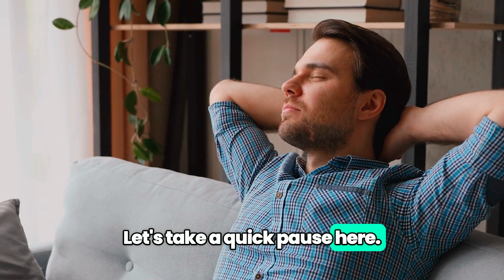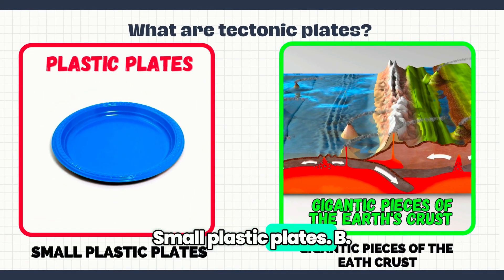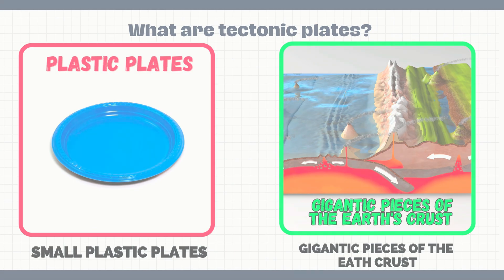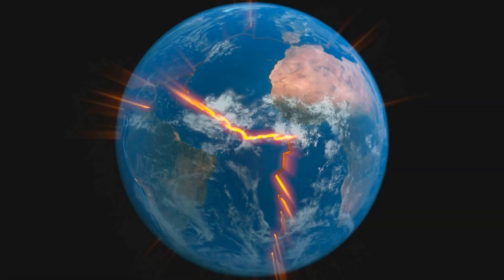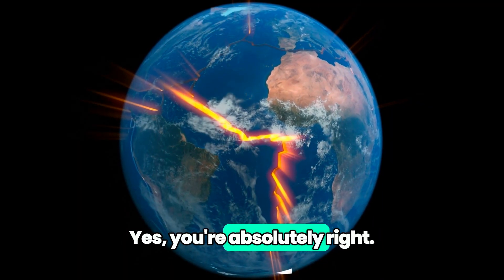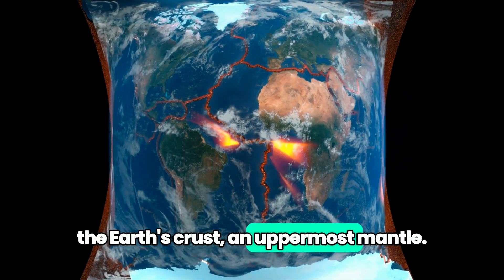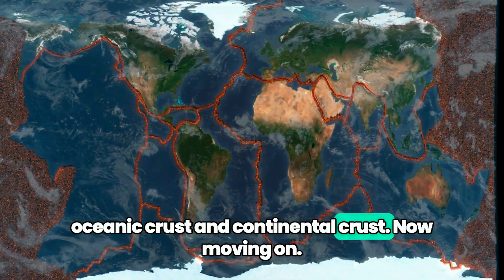Let's take a quick pause here. I have a question for you: What are tectonic plates? A. Small plastic plates. B. Gigantic pieces of the Earth's crust. Have you selected option B? Yes, you're absolutely right. Tectonic plates are gigantic pieces of the Earth's crust and uppermost mantle. They are made up of oceanic crust and continental crust.